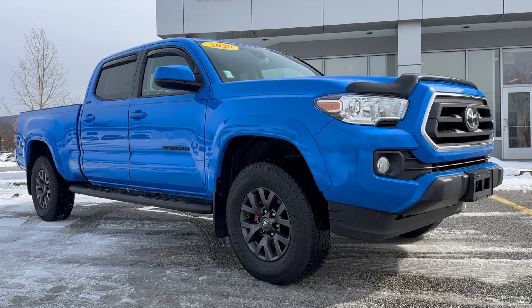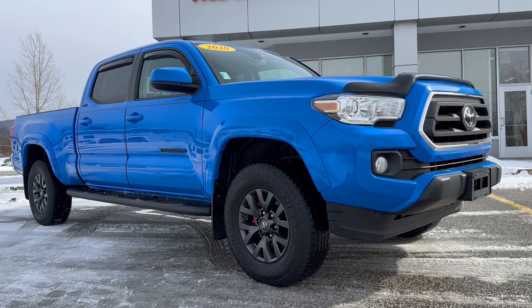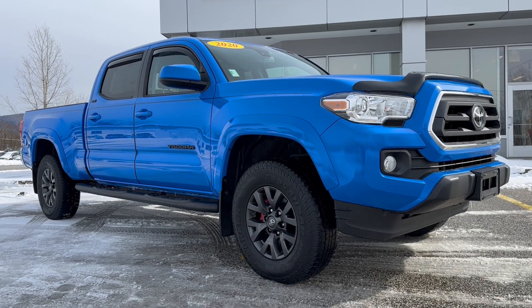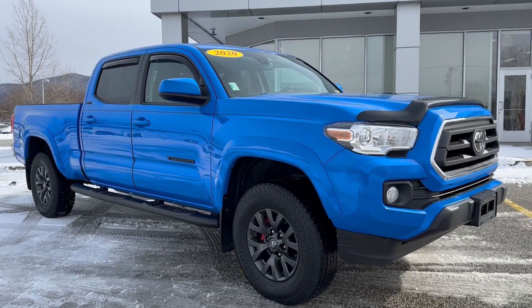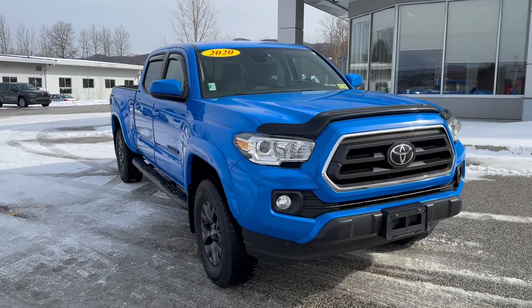Hello, Carl — Jacob Maynard here from Alderman's Toyota. Your satisfaction is our top priority. Thank you for inquiring about this absolutely gorgeous 2020 Toyota Tacoma SR5. This thing has tons of aftermarket accessories on it.